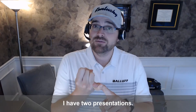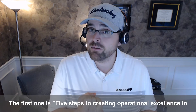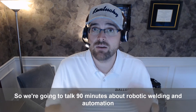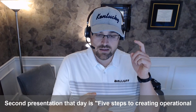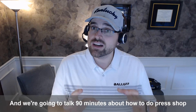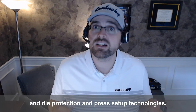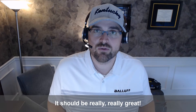I'm talking on Monday — I have two presentations. The first one is Five Steps to Creating Operational Excellence in Robotic Joining, where we'll talk 90 minutes about robotic welding and automation. The second is Five Steps to Creating Operational Excellence in the Press Shop — 90 minutes about press shop optimization, eye protection, and press setup technologies. It should be really, really great.